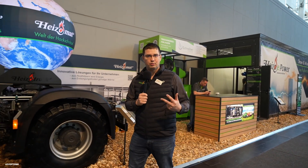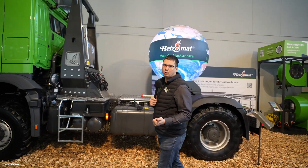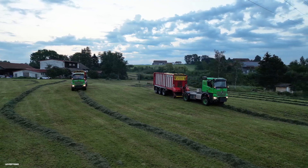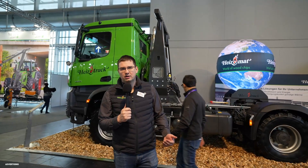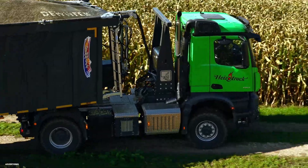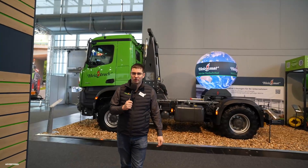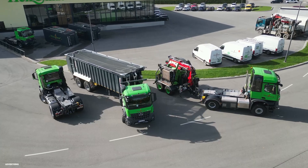Our second special new product is our Heizotrack V3. As you know, we had two versions before: the V1, which works with an operation seat for a crane, and our V2, which is an agriculture truck with PTO. Now we also have the V3. If you need an agriculture truck mostly for transport, it has load sensing hydraulic systems but without PTO. So it is really a product perfect for agriculture transport and agriculture use.